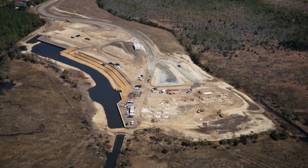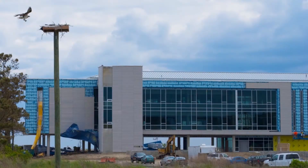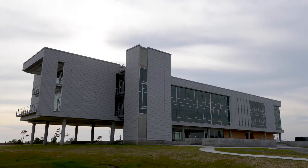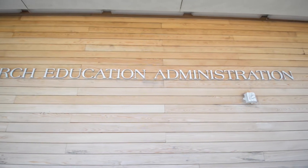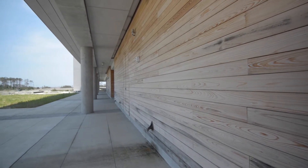During construction, 100% of the waste materials from the project were sent to a recycling firm to be sorted, and those that could be recycled were. Many of the materials used in the building were from recycled sources or from local sources. A lot of the wood that you see was harvested locally here in North Carolina.